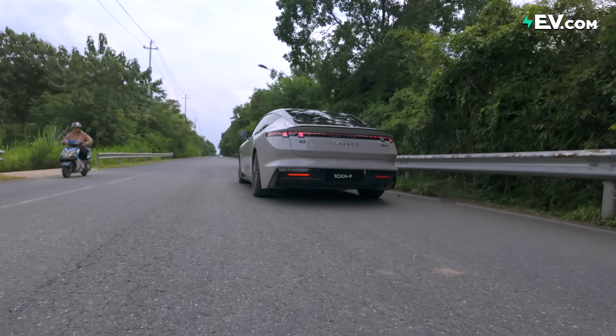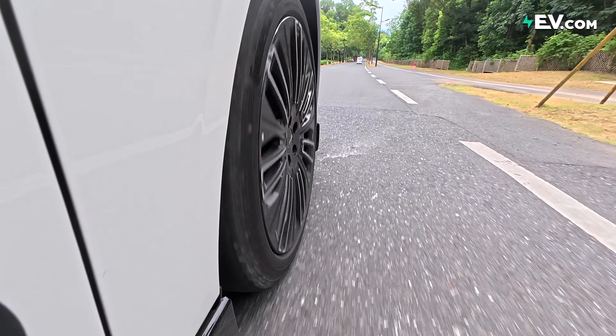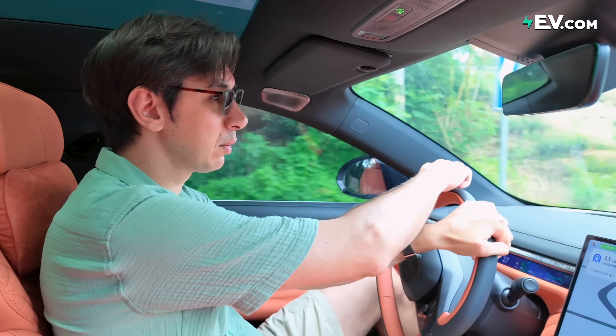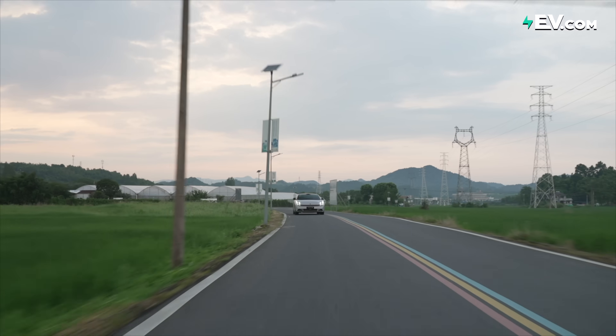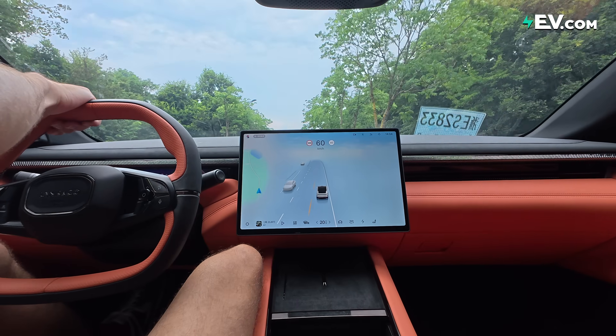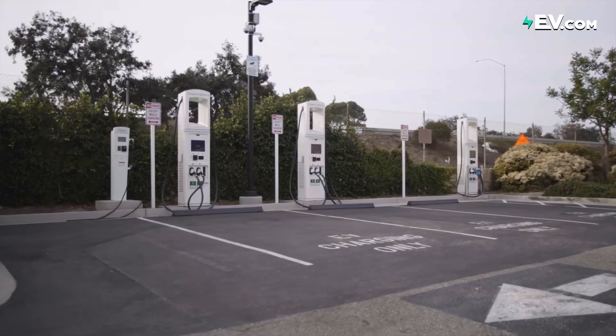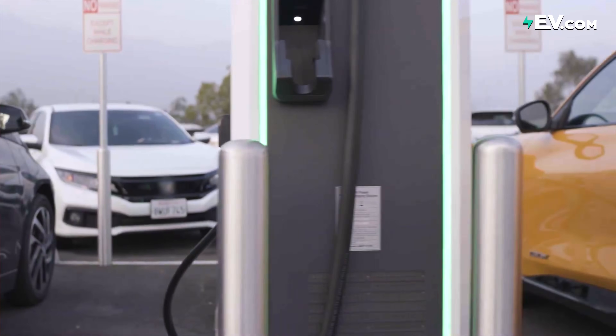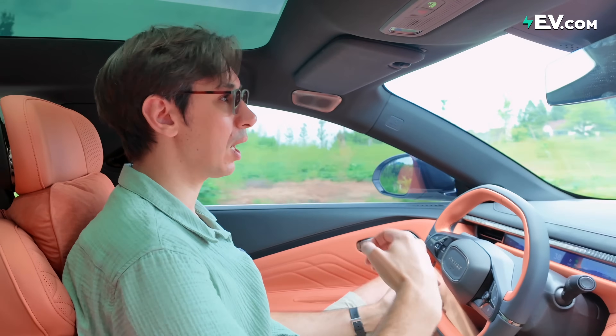In most parts of the world, EV adoption rates are increasing and more people are falling in love with electric and electrified vehicles. However, there are still a number of places around the world where there are deterrents stopping people from making the switch to electric — maybe the infrastructure is a bit poor, maybe charging costs too much, maybe EV costs are still too high.